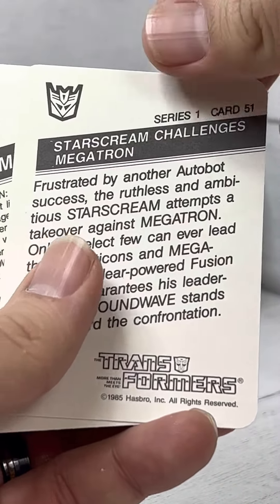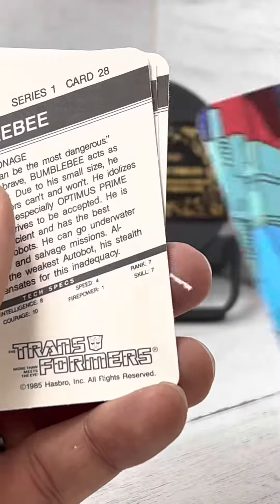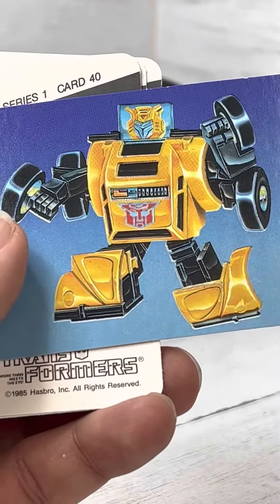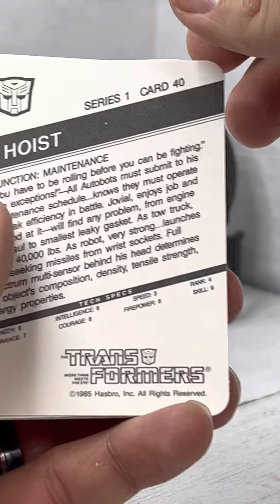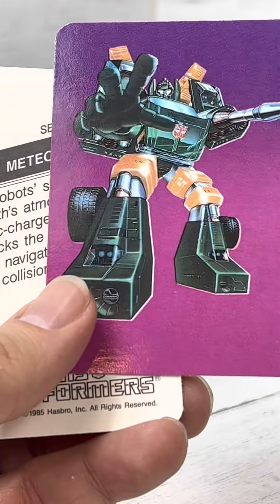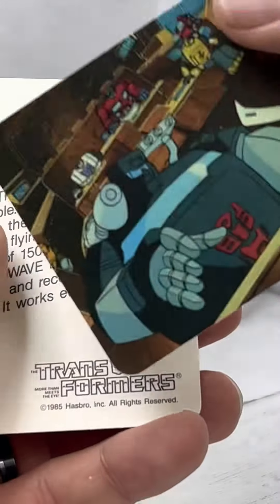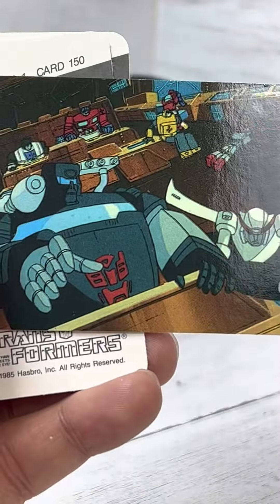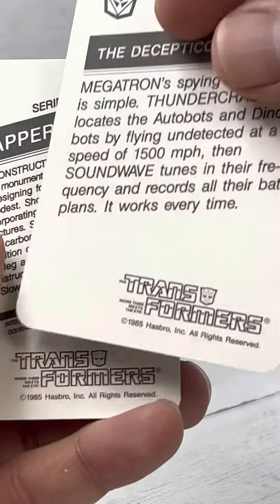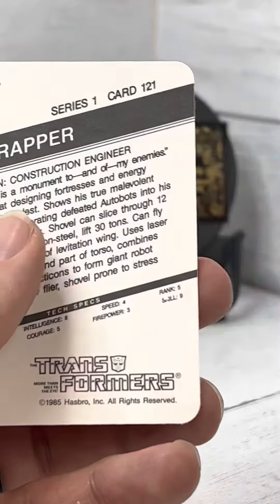Starscream challenges Megatron. Bumblebee, nice. Hoist. Sudden Meteor Shower. The Decepticon Strategy. Megatron.